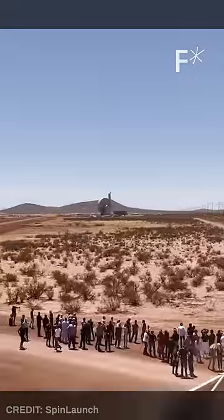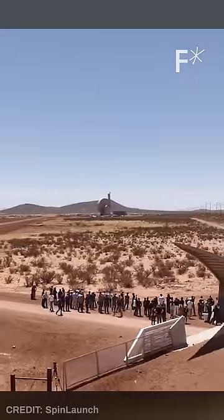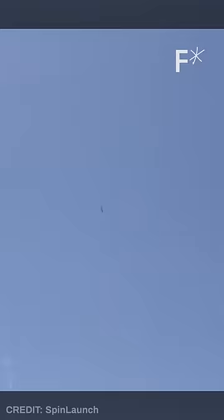A startup in California launched a camera into space at a thousand miles per hour, and you can watch the footage. SpinLaunch is a space technology company that has a new way of getting satellites into orbit — fling them really fast from the ground.